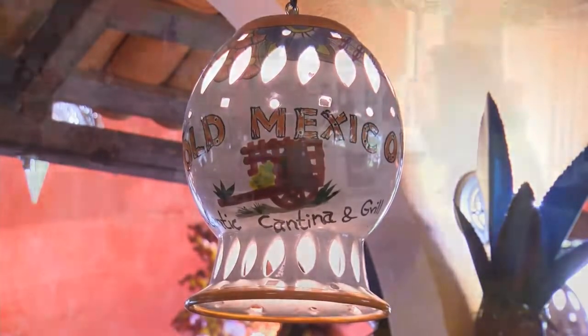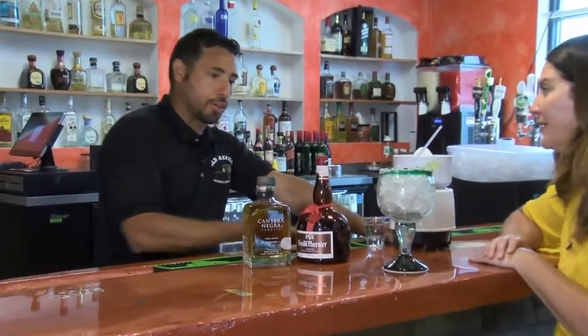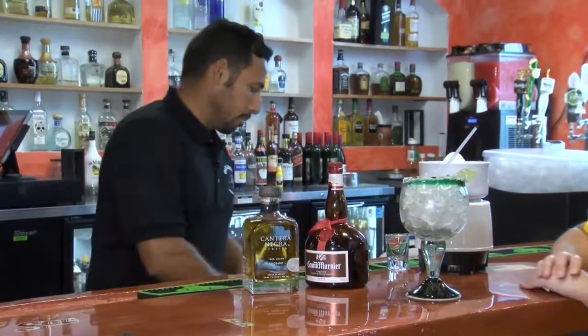Now Aldo, people can come here obviously for your amazing food, but you also make fresh margaritas here. That's right. Every margarita we make here is from scratch. We're going to make our select maximum margarita right now.